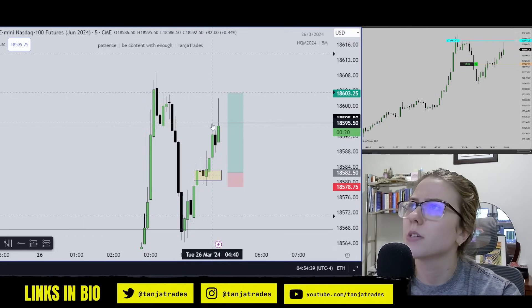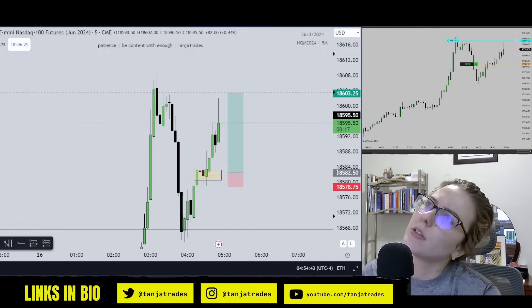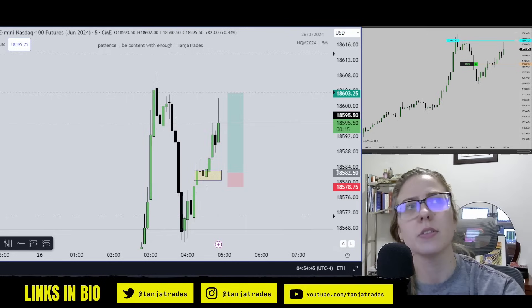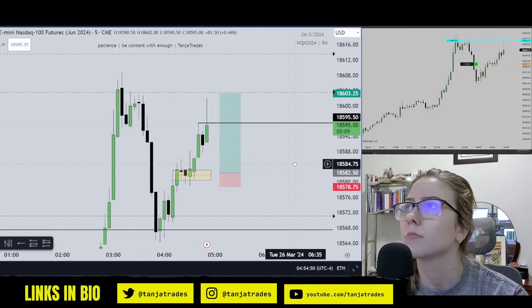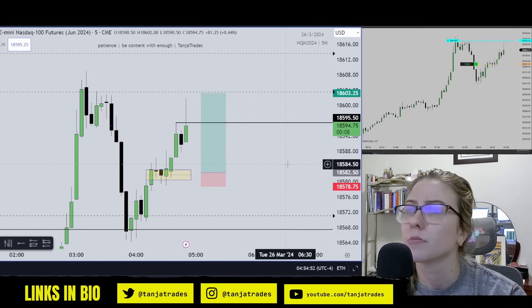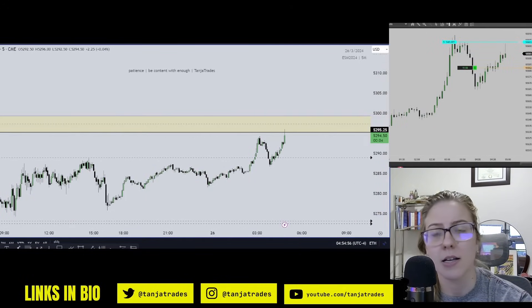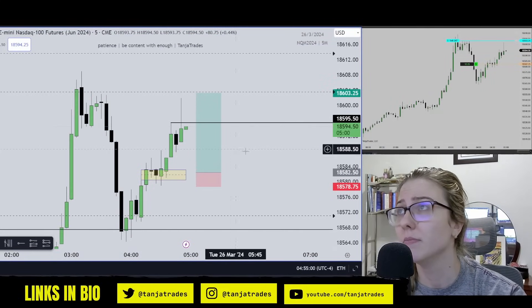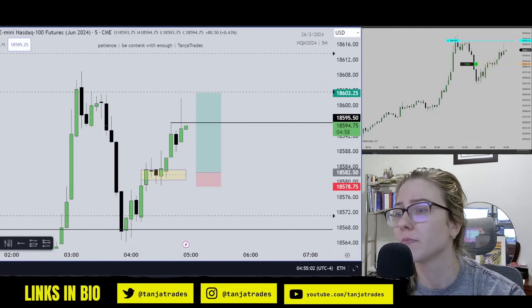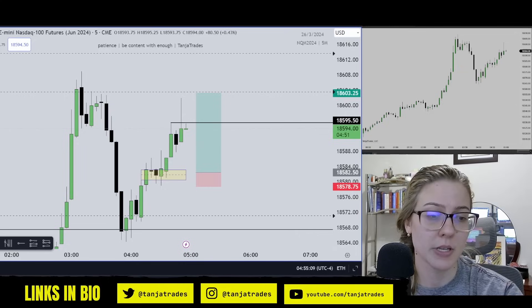Interesting. You have 17 seconds left in this candle. And as we saw, ES has taken out that high. So I'm just going to close out here — close out the rest, and that's it. That's all for tonight.